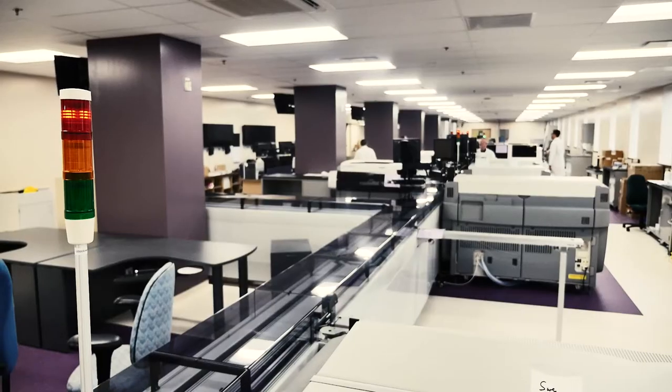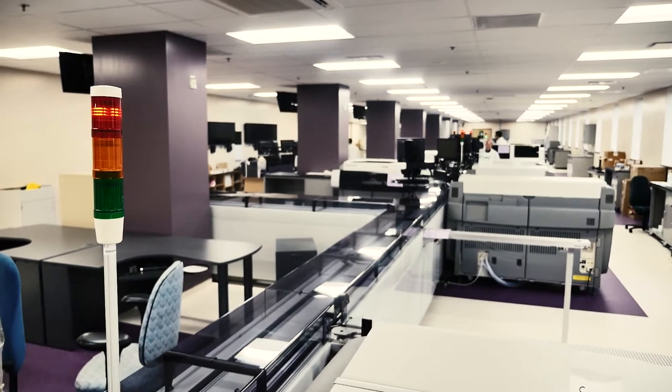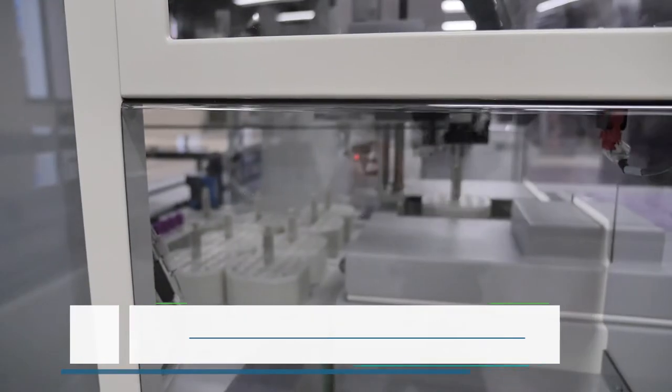When I walk in here I am just astounded at the look of the lab. The technology is beyond what we've been able to imagine.